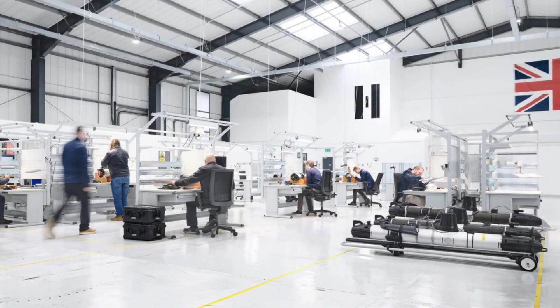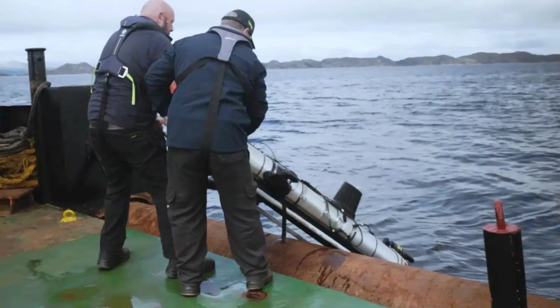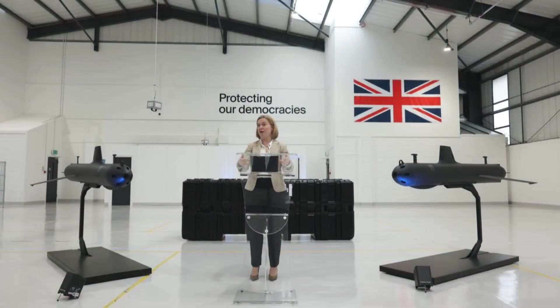The core of the SG-1 Fathom's operational value lies in its glider-style propulsion system, which relies on buoyancy changes instead of traditional propellers. This design is more than an engineering novelty — it directly impacts the strategic picture.